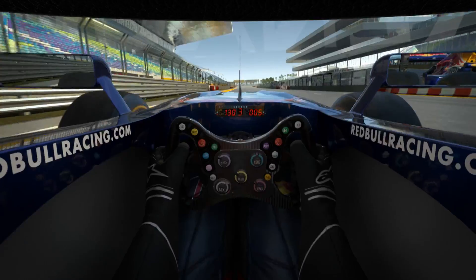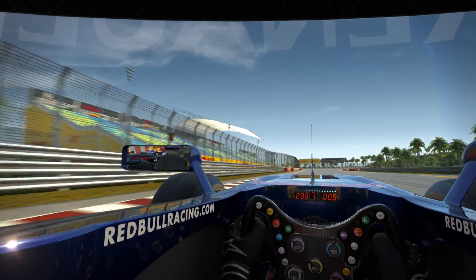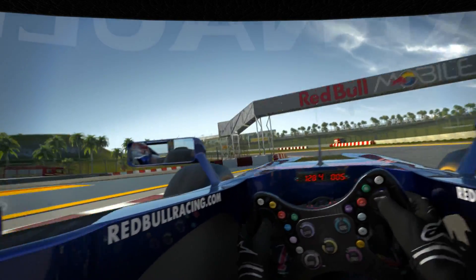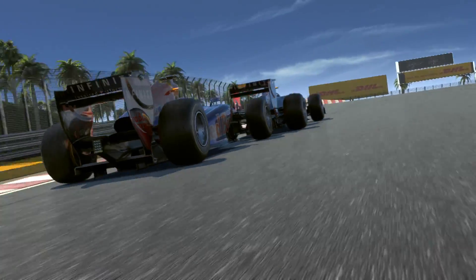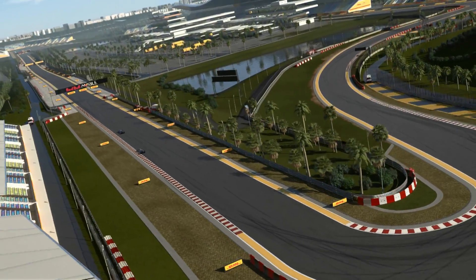Let's do a lap. Full throttle, DRS on. Catch a good position for turn one — the first chance to overtake. Brake late but hard, down into second gear. Back on power, slightly uphill towards turn three, at 80 kph the slowest turn on the circuit. And accelerate hard for the longest straight.